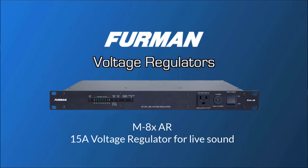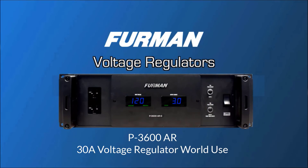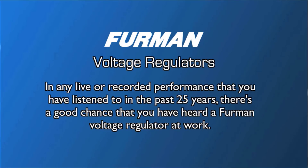Furman has solutions for live sound, 15-amp applications, 20-amp applications, and 30-amp worldwide use applications. In any live or recorded performance that you have listened to in the past 25 years, there's a good chance that you have heard a Furman voltage regulator at work.